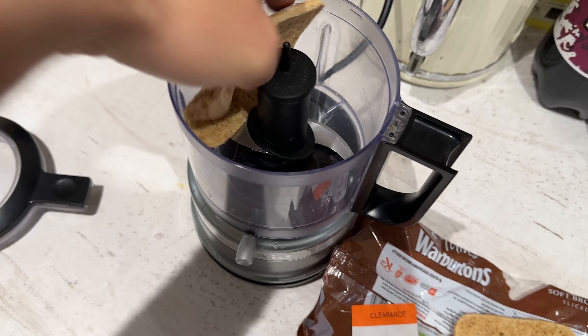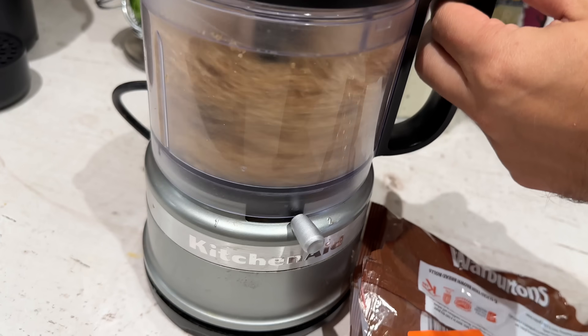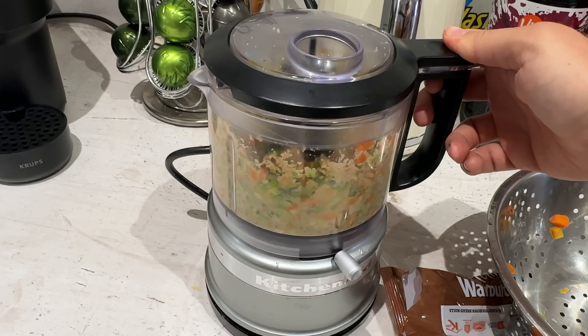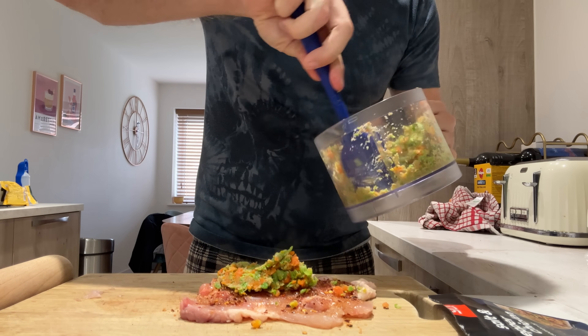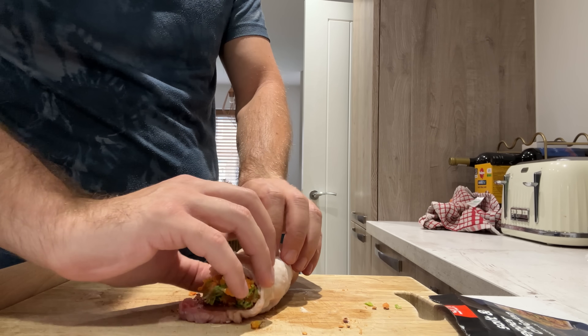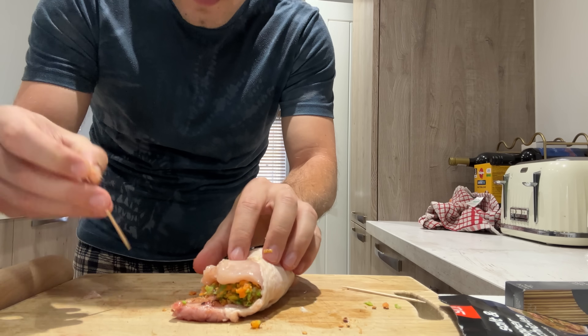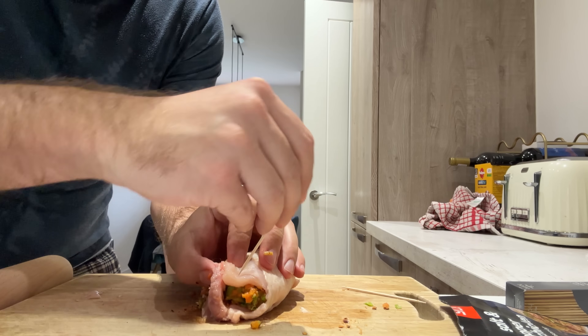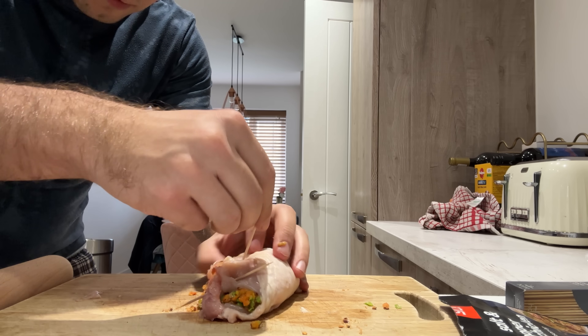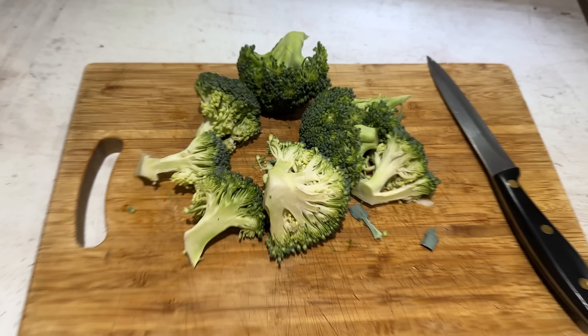I'm going to make a mixture of breadcrumbs and some of the cooked mixed vegetables, blended together to kind of make a paste. I'm going to wrap that all up and stuff the chicken thigh with it. I've got little cocktail sticks so we can pierce it through to hold it together. Cook it in the air fryer with some of the salt and pepper seasoning and add some broccoli on the side. Sounds good — let's see how we get on.